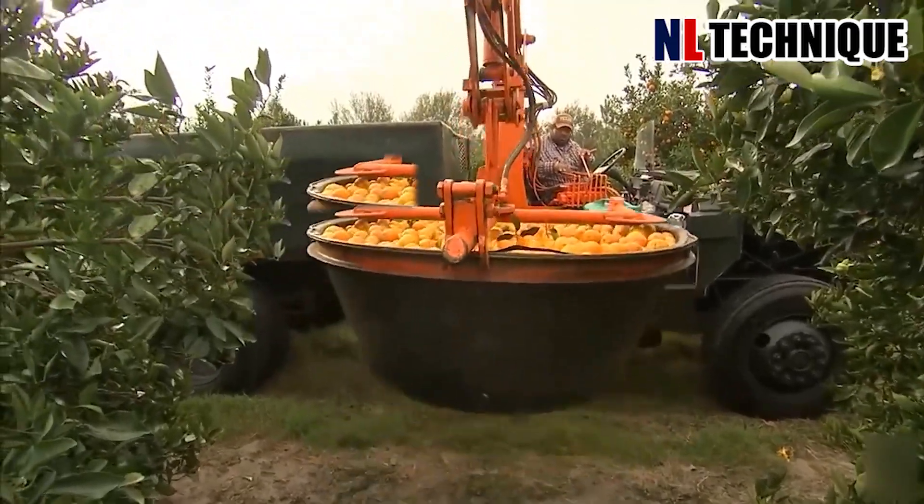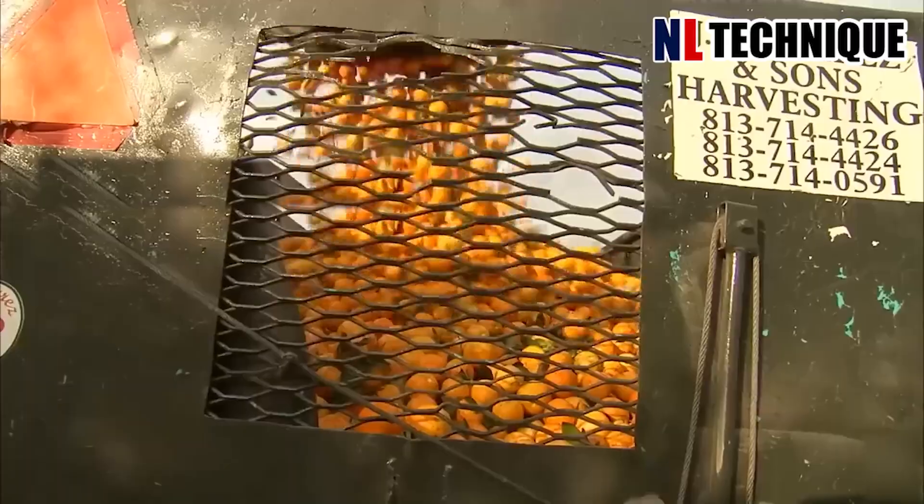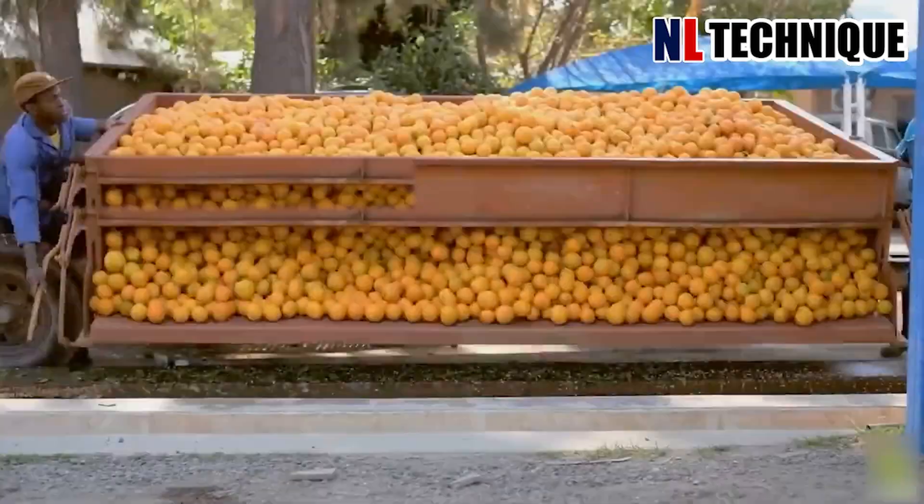With a super-sized basket, the farmer carefully picks ripe produce, transporting it to the washing factory for processing and packaging.